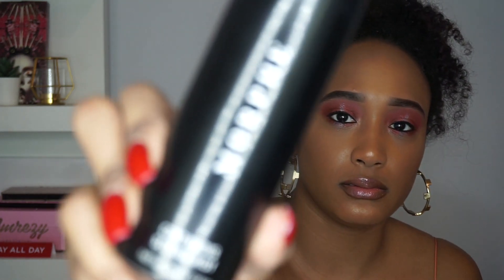I purchased the Morphe Continuous Setting Mist. I used to be obsessed with this — it was my ride or die — but after using a product for a long time I like to test other things. I always think about it though since it was my go-to. This next shipment is from Dulsuda Cosmetics. What led me there was I was looking for a bright green pigment for a look I want to do, but I actually don't think this is the right color — I should have gotten the yellow instead. I'll still use this green pigment though.